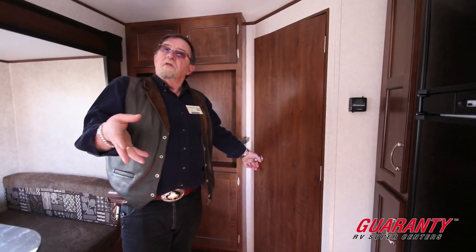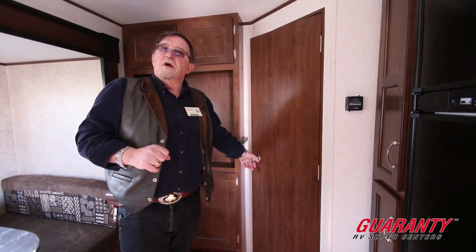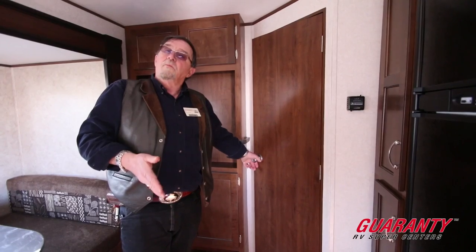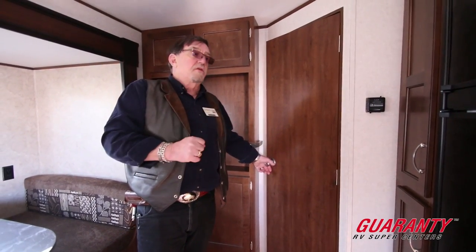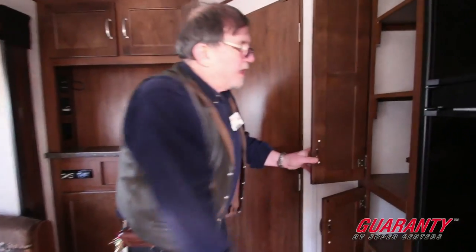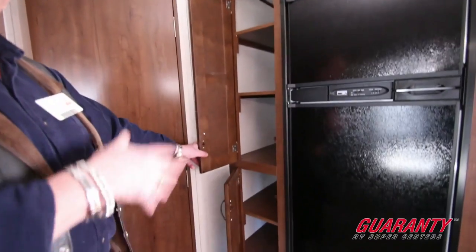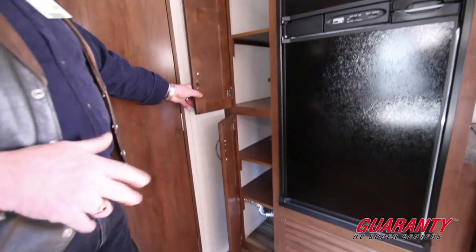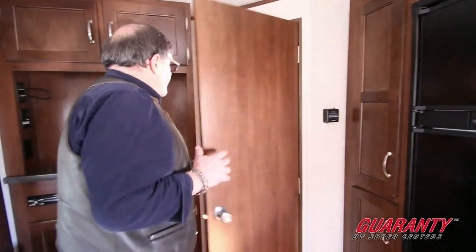If somebody wants to go to bed earlier while somebody else is out in the living room, they can do that. They can get up in the evening without parading from one end of the trailer to the other to get to the bathroom — because the bathroom is located right next to the bedroom. There's more storage here for cereal boxes, big tubs, whatever you've got — cabinets there.